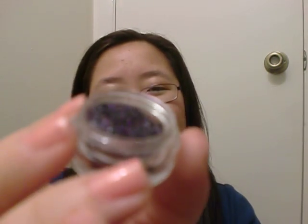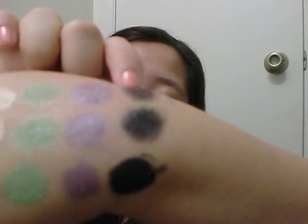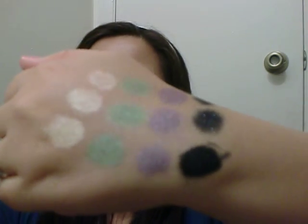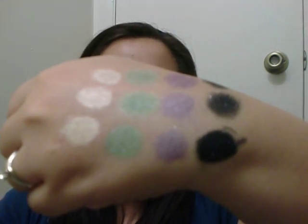My all-time favorite out of this whole collection is called Graveyard Shift. It's a black with an awesome purple and silver sparkle in it — really, really pretty. I think this one is going to be gorgeous used wet as a liner. So those are the swatches: October 30th, Flesh Eater, Cadaver, and Graveyard Shift.